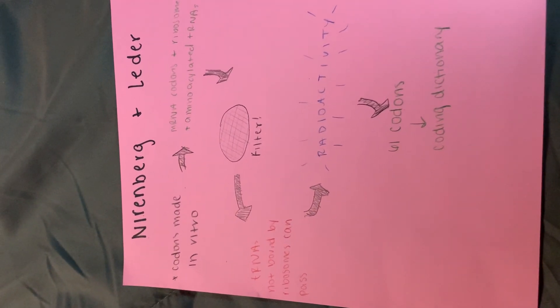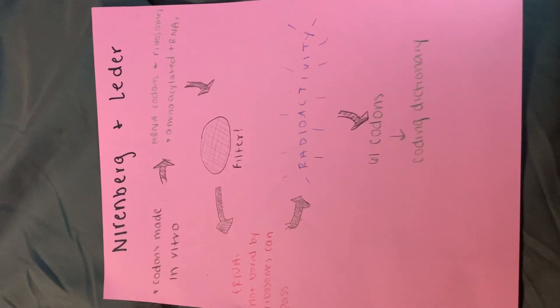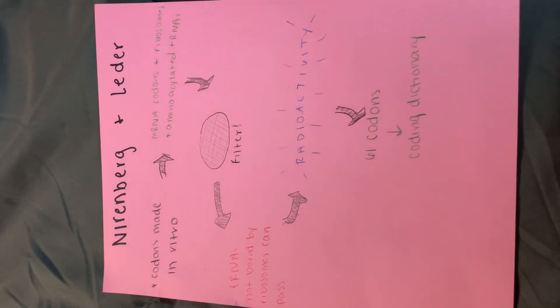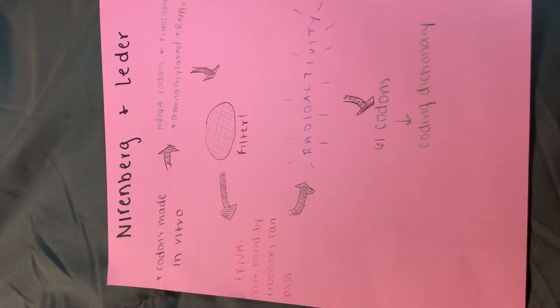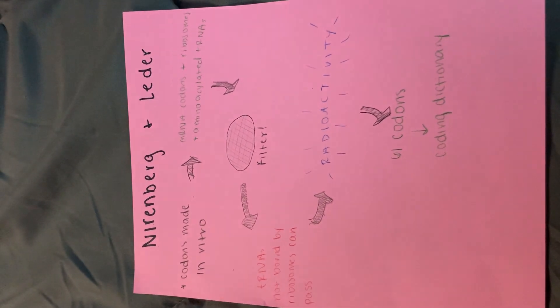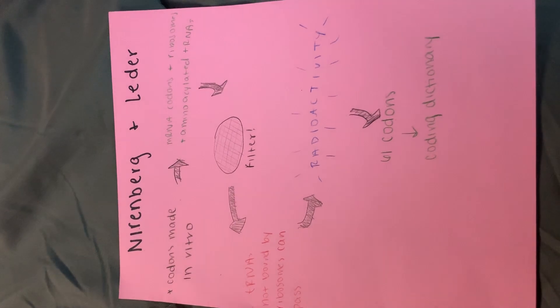Nirenberg and Leder's experiment utilized new technology that allowed all codons to be made in vitro. They began by making artificial mRNA codons that were combined with ribosomes and aminoacylated tRNAs. The mixtures were circulated through the filter, allowing the ribosomes to be trapped. Remaining radioactivity on the filter acted as an indicator to match the codons to the amino acids.